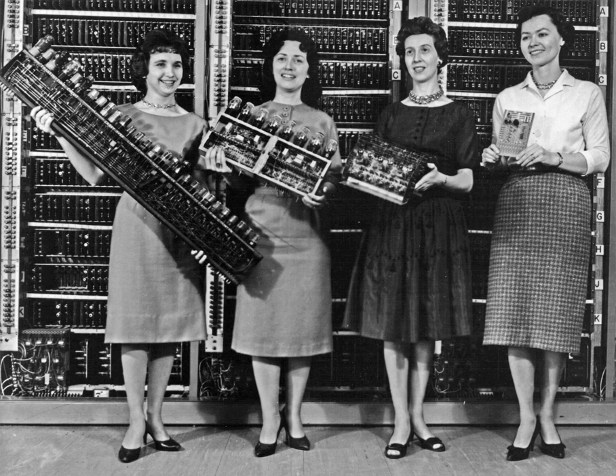In 1804, Joseph Marie Jacquard developed a loom in which the pattern being woven was controlled by a paper tape constructed from punched cards. The paper tape could be changed without changing the mechanical design of the loom. This was a landmark achievement in programmability. Punched cards were preceded by punch bands, as in the machine proposed by Basile Bouchon. These bands would inspire information recording for automatic pianos and more recently numerical control machine tools. In the late 1880s, the American Hermann Hollerith invented data storage on punched cards that could then be read by a machine. To process these punched cards he invented the tabulator and the keypunch machine. His machines used electromechanical relays and counters. Hollerith's method was used in the 1890 United States Census.